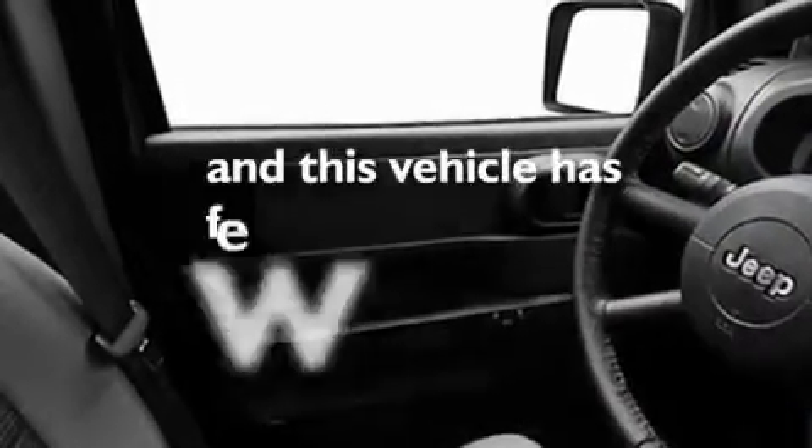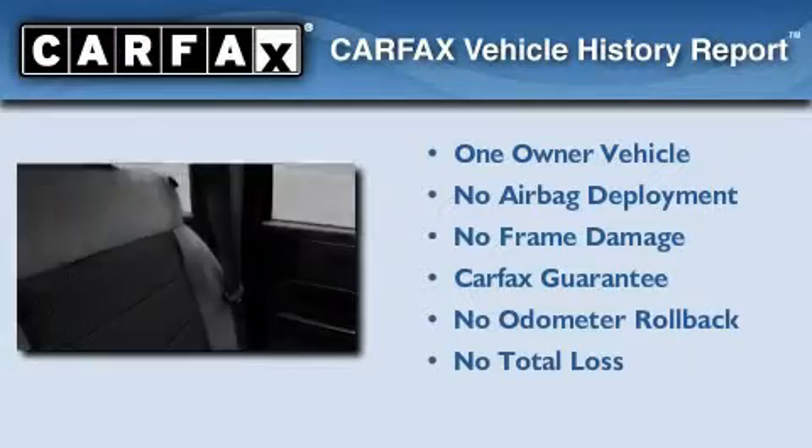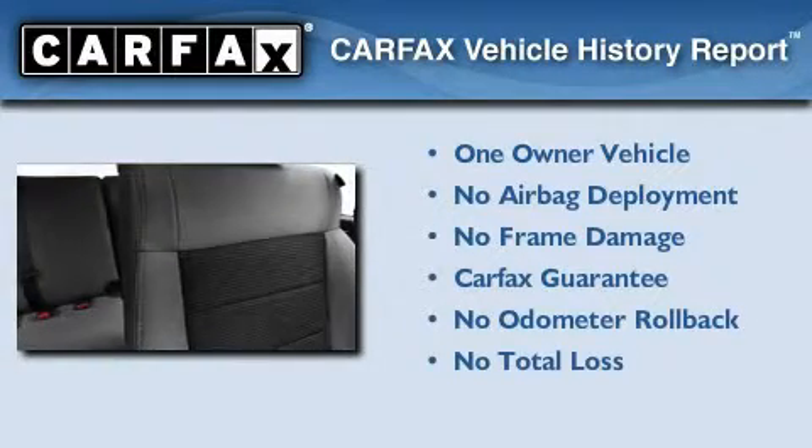This vehicle has fewer than 14,000 miles on the odometer. This Jeep has had only one owner, and it qualifies for the Carfax buyback guarantee.